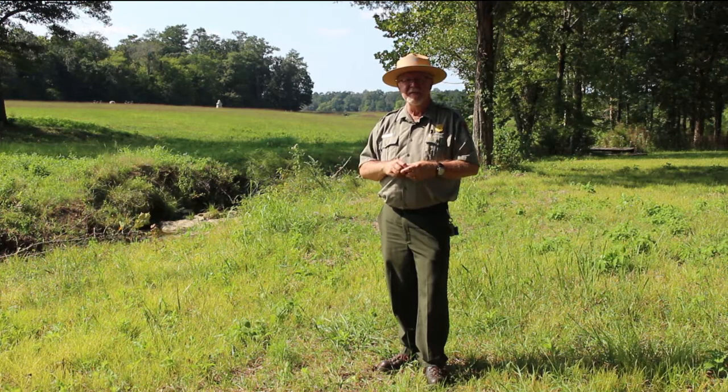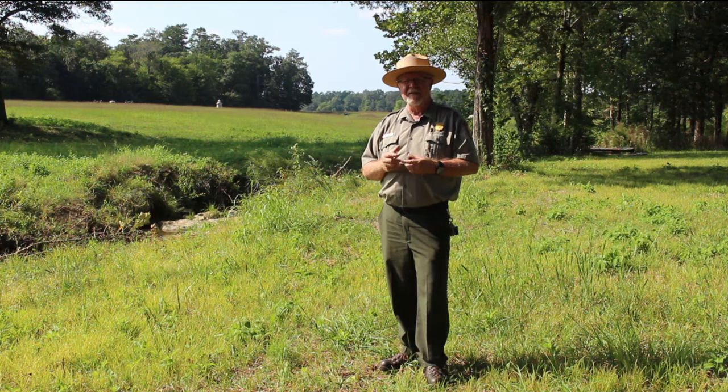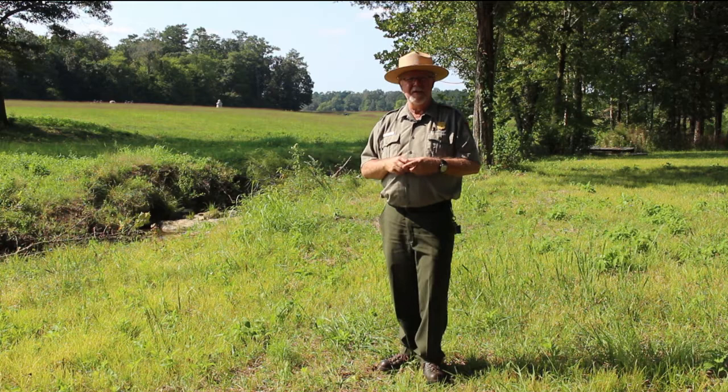This area was the site of some of the horrific fighting on September the 19th of 1863. This was the far right of the Union line. It was the location of Colonel John T. Wilder's Lightning Brigade.